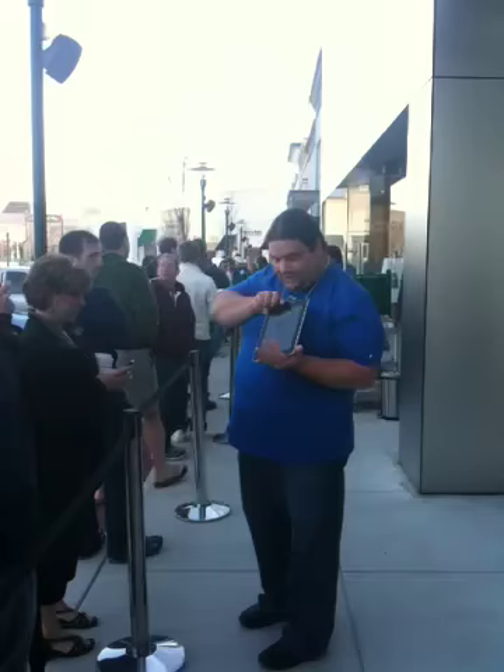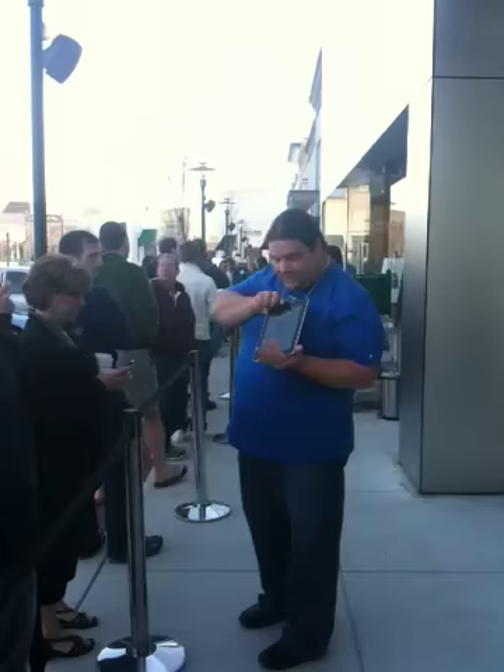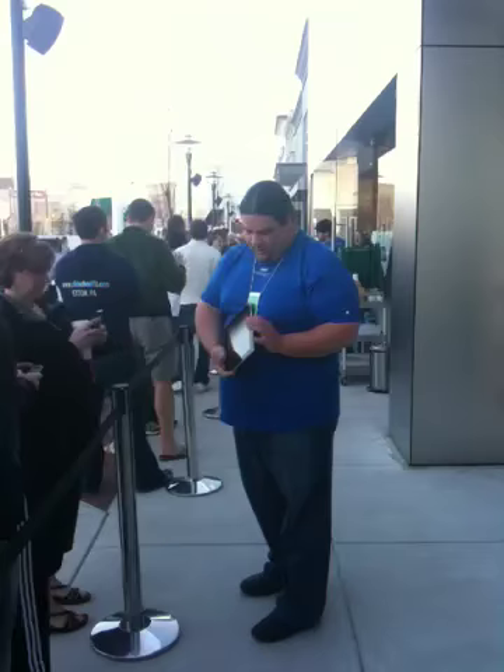We have a switch on the side, which then locks orientation in whatever direction that you want. Oh, cool. Right above the volume buttons.